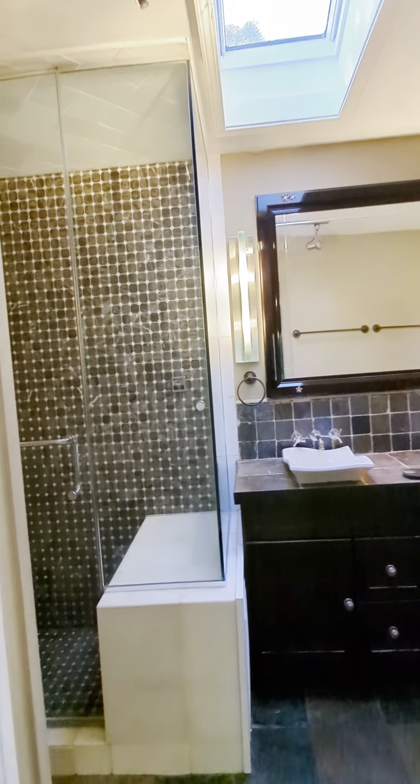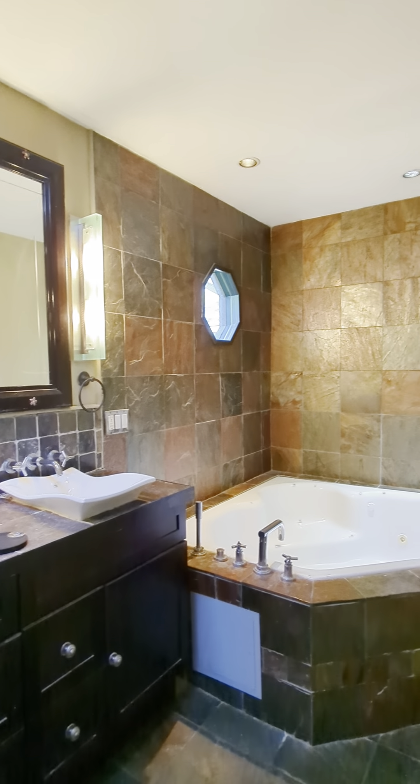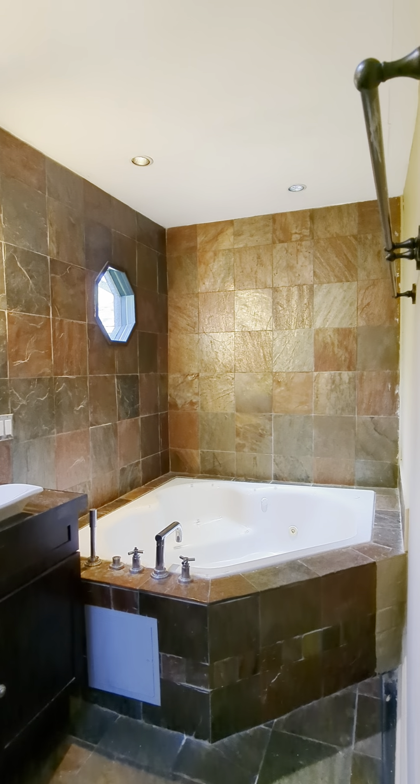The closet comes with its own window, and here is the attached bathroom. It has a steam shower, a jacuzzi tub, double vanity sink, and tile from floor to ceiling.